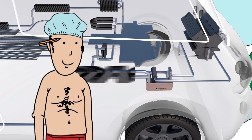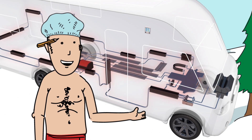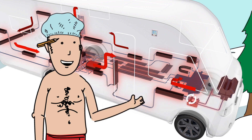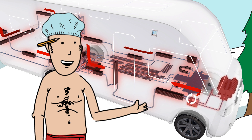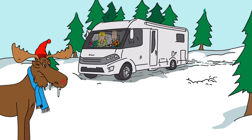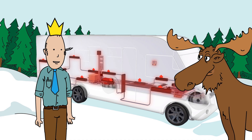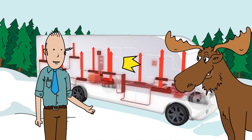An added benefit of the heat exchanger is that it can also heat in the opposite direction — that is, using the heating system to warm up the engine just like a block heater. This saves you from burning more fuel when cold starting an engine and reduces wear and tear, kinder to your wallet and the planet.